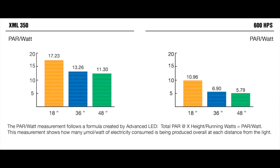Switching to our PAR per watt data, we can see that the XML350 at 18 inches had a PAR per watt of 17.23, at 36 inches 13.26, and at 48 inches 11.30. The HPS at 18 inches had a PAR per watt of 10.96, at 36 inches 6.90, and lastly at 48 inches 5.79.